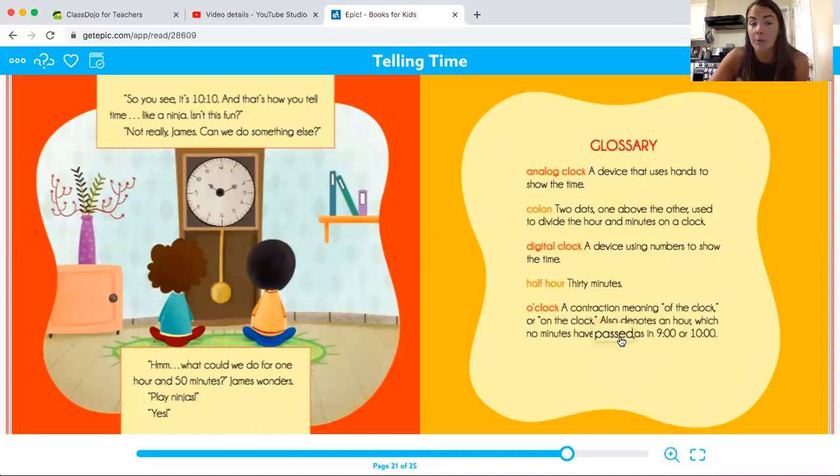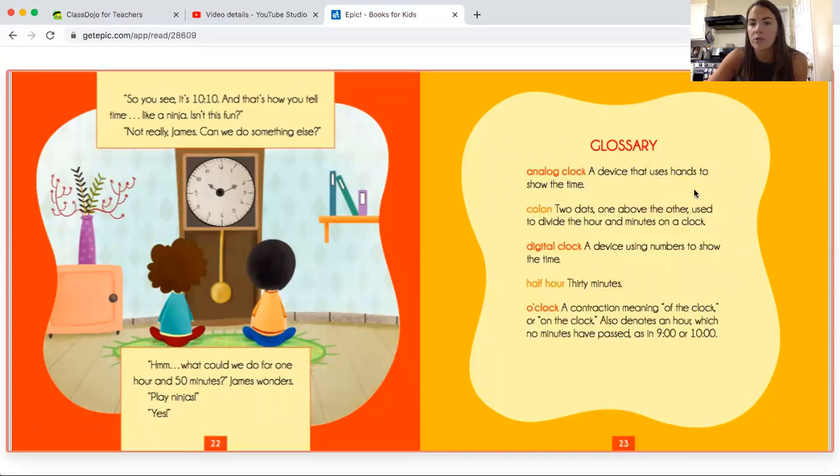Okay, so here's a glossary — these are going to help you answer the questions in your assignment today. An analog clock is a device that uses hands to show the time — those would be the big clocks like what we learned on in the classroom. The colon is the two dots, one above the other, used to divide the hour and minutes on a clock. A digital clock is a device using numbers to show the time — pretty much everything now is a digital clock. Half hour means 30 minutes. And o'clock is a contraction meaning "of the clock," and denotes an hour where no minutes have passed, as in 9 o'clock or 10 o'clock.